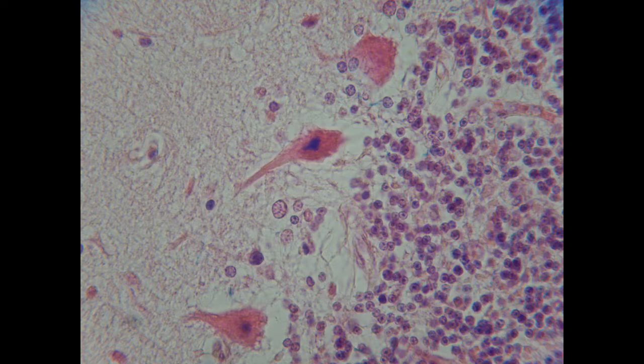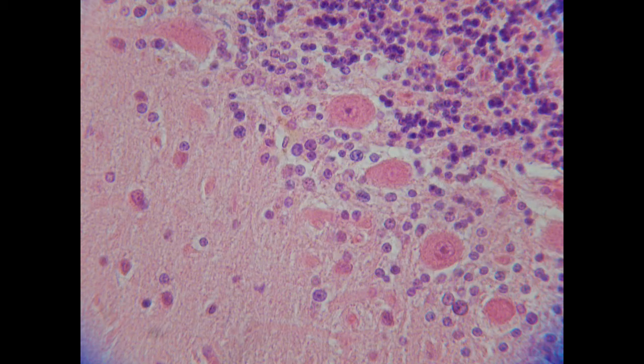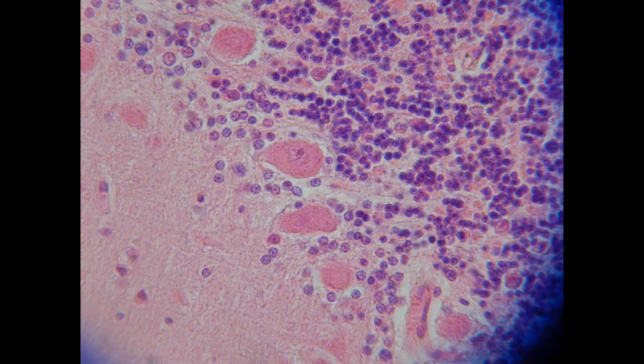Their axons, in contrast, then go deep into the cerebellar nuclei and form the only major route from the cerebellar cortex to the cerebellar nuclei. While these cells are only recognized in gnathostomes,